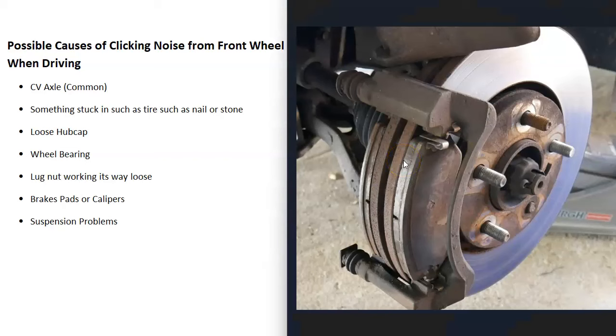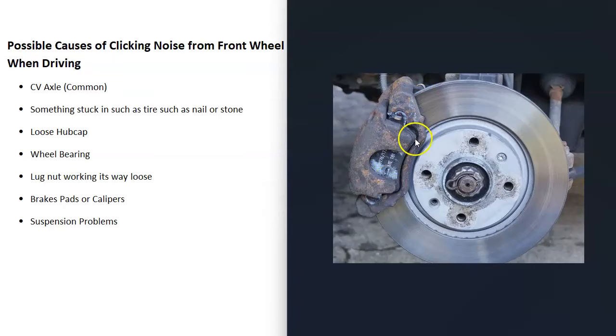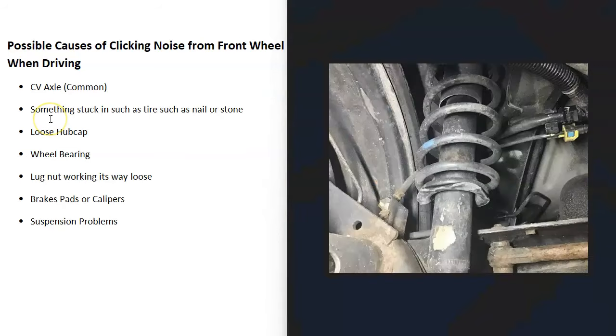Another possible cause is the brake pads or calipers. Usually when these go bad they make a rubbing sound, but there might be something going on between the brake pads, the rotor, and the caliper causing a ticking noise. The brake pads slide in and out of the caliper, and if the rotors are really worn out those brake pads sometimes make weird noises. If you suspect a specific tire, jack up the vehicle and spin the tire to see if you can hear the ticking noise.